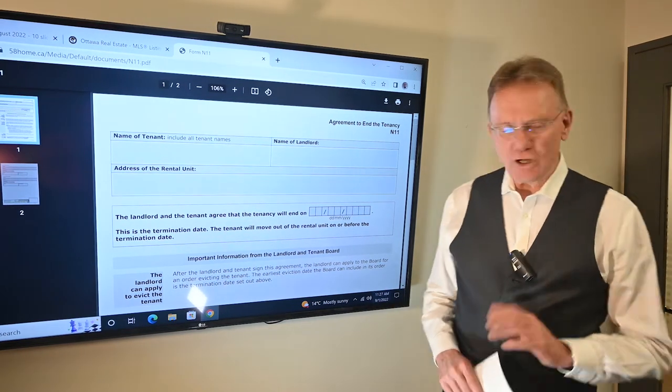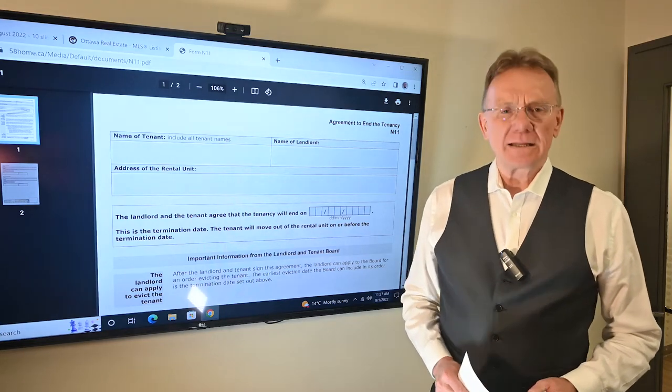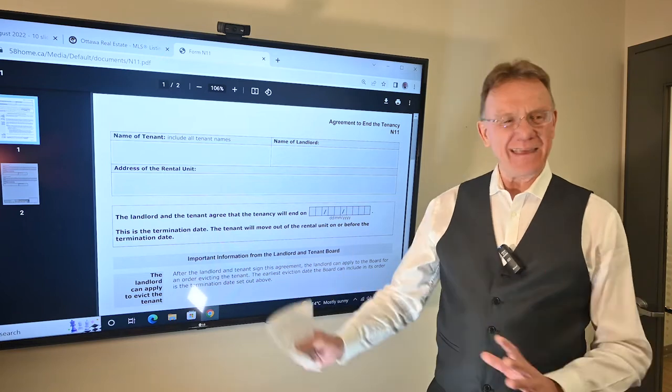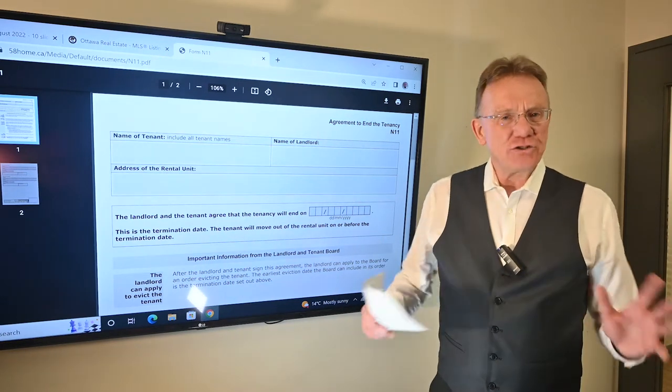Hello. So what we want to talk about this time is the Ontario government form N11. Let's say you have a tenant that you want them to move out, or maybe they want to move out, and you're in the middle of a lease. How do you do that?